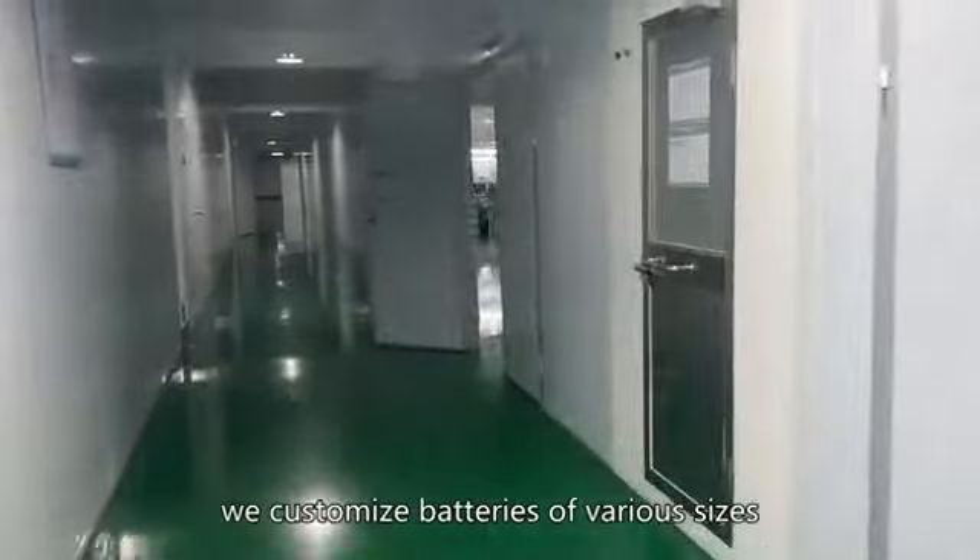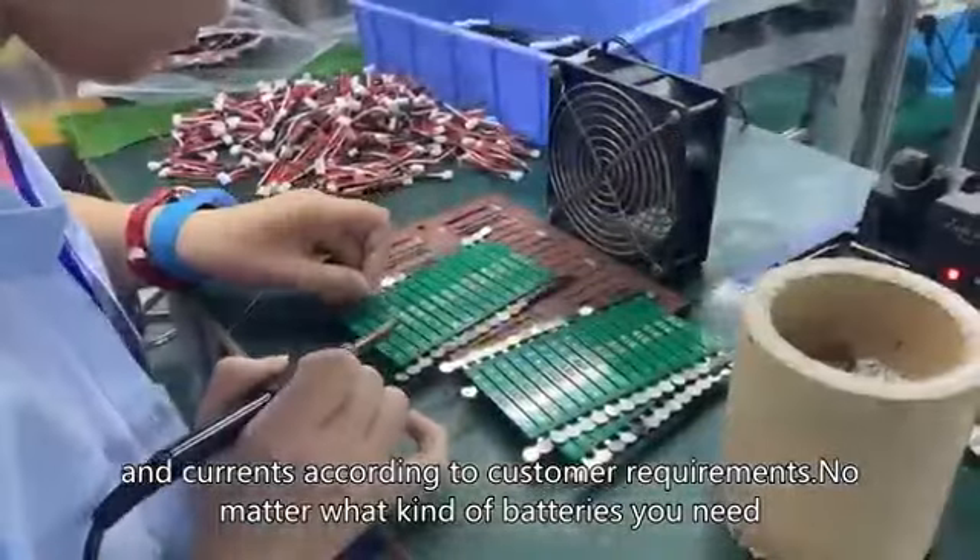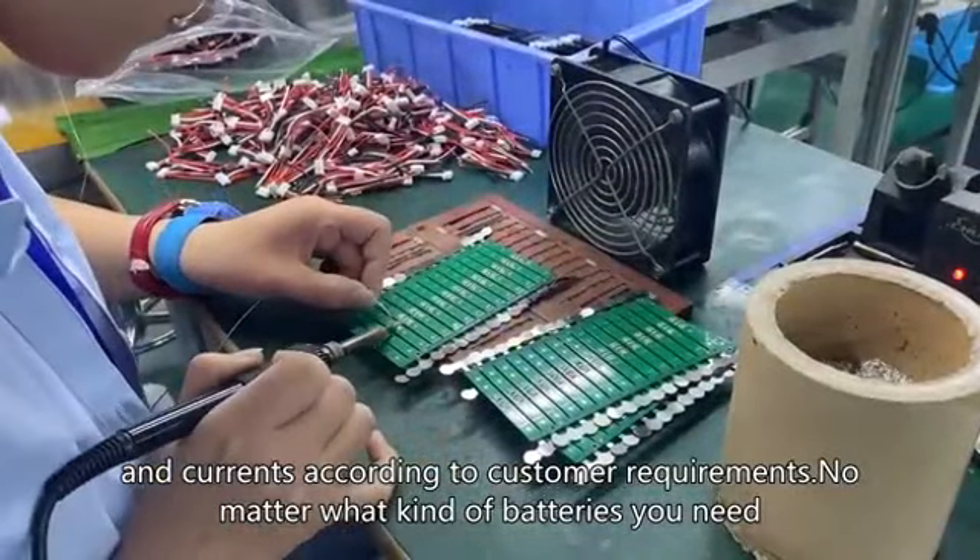In general, we customize batteries of various sizes, voltages, and currents according to customer requirements. No matter what kind of batteries you need.